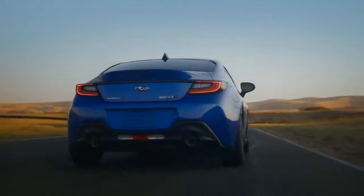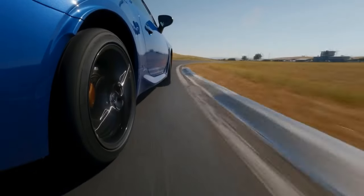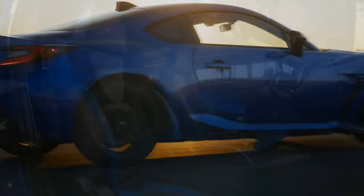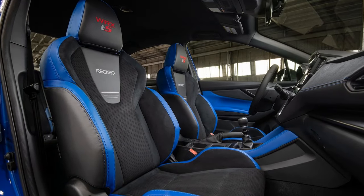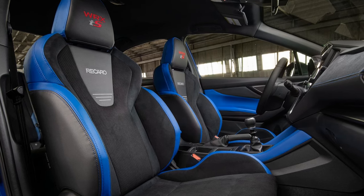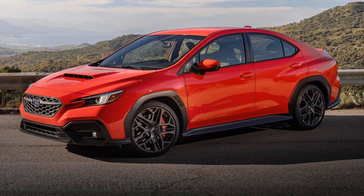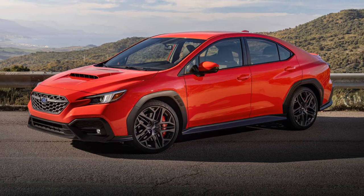Subaru isn't positioning the WRX TS as an STI successor, but as a best-of version of its current sports sedan. It borrows features from last year's TR (tuner-ready) trim and the automatic-only GT. But will this TS trim sway buyers away from more powerful rivals like the Honda Civic Type R, Toyota GR Corolla, and Volkswagen Golf R? Car Buzz went to Napa, California to find out.